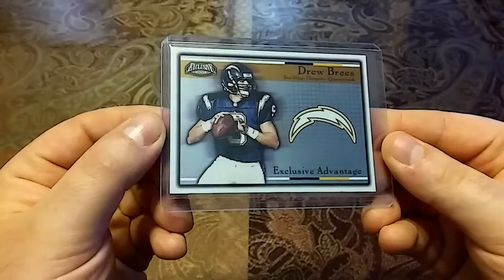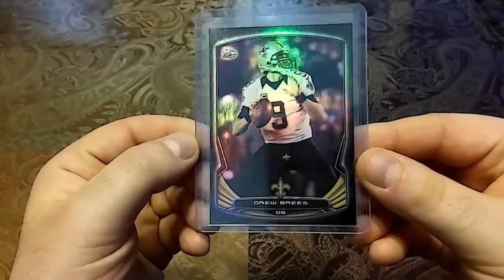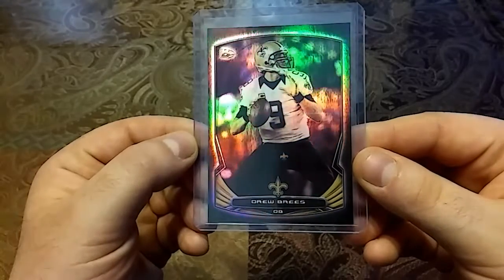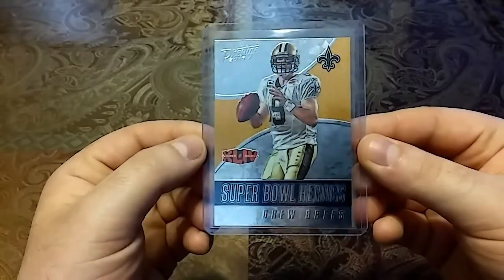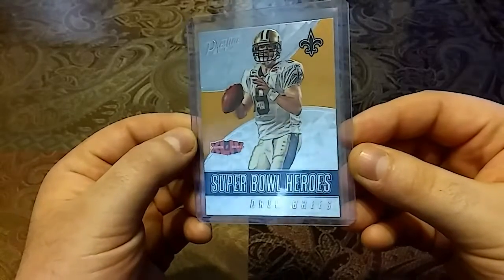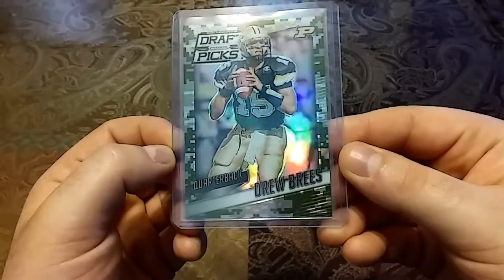We have a 2014 Topps Bowman Black refractor — just some gorgeous shine, all the colors in there: green, purple, orange, yellow, red. Really love this. I also have a base that's just white. And we have a 2016 Prestige Super Bowl Heroes — kind of a bittersweet card because he did beat the Colts, that was definitely tough to watch, but sweet card nonetheless.